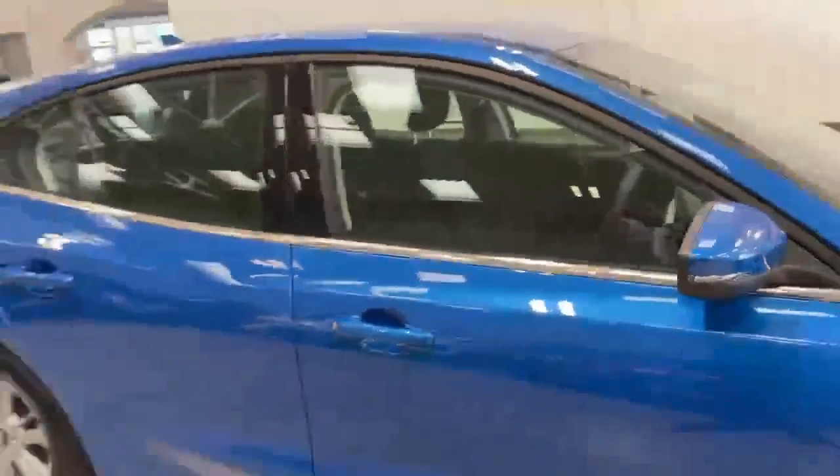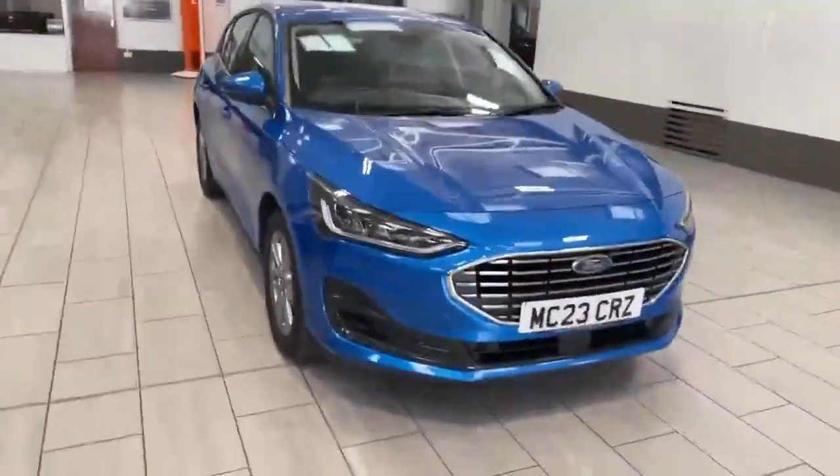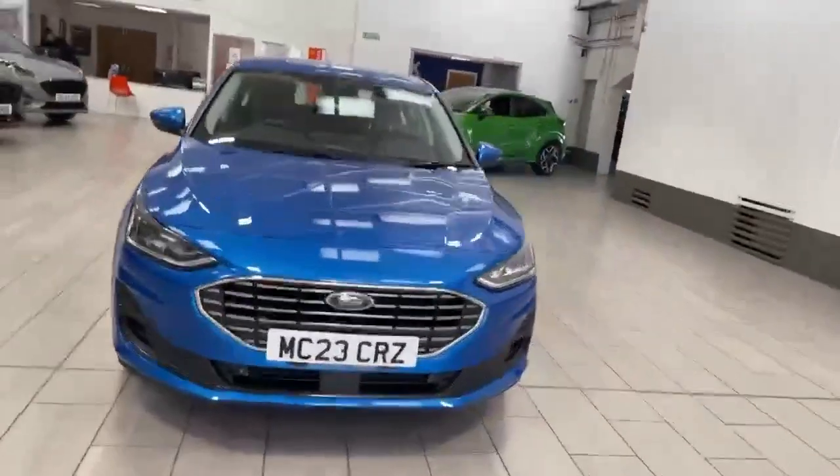The car's also fitted with auto lights, so you don't have to switch the lights on — they'll come on automatically as it dims down, so you're never going to get caught out in different kinds of weather.